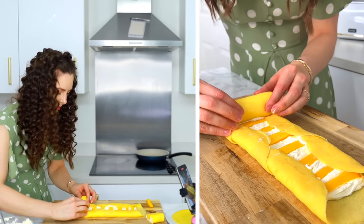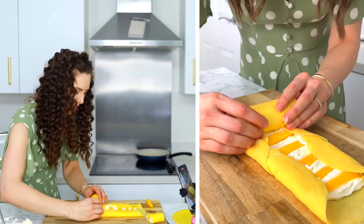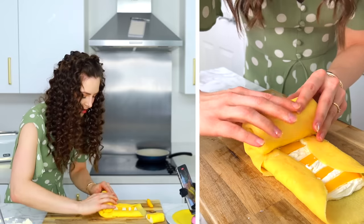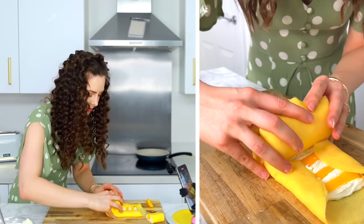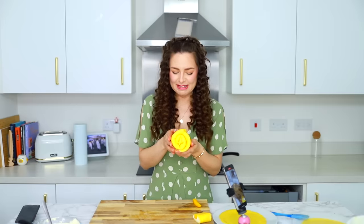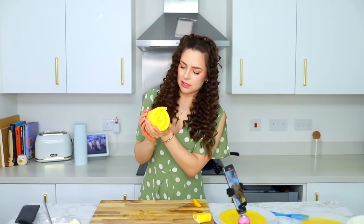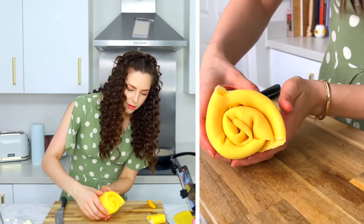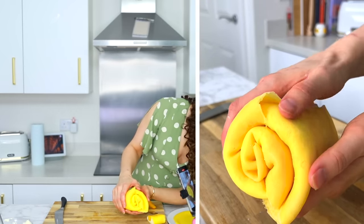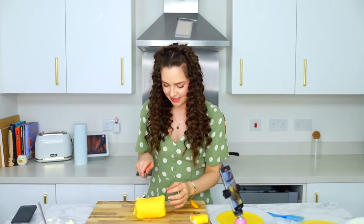Oh my goodness. This is huge. I don't think hers was this big. Holy poop. Look how amazing that looks. It's like soft and squishy. Ready to chop into this. I'm a little bit sad — I kind of don't want to chop into it.